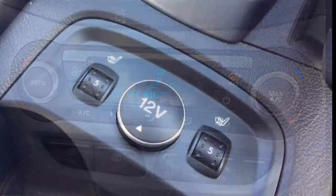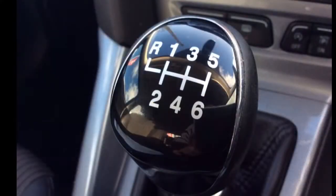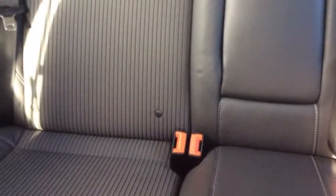Climate control, heated seats, 6-speed manual gearbox, all-round electric windows as well as electrically adjustable wing mirrors, ISOFIX and a host of many other features.